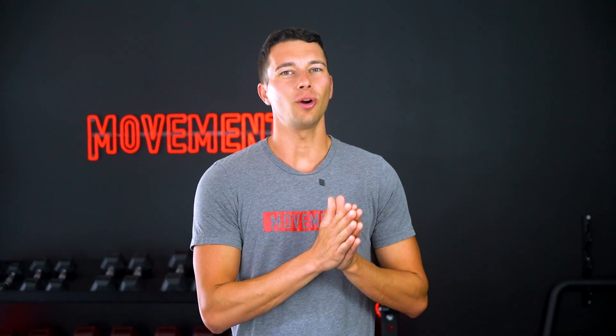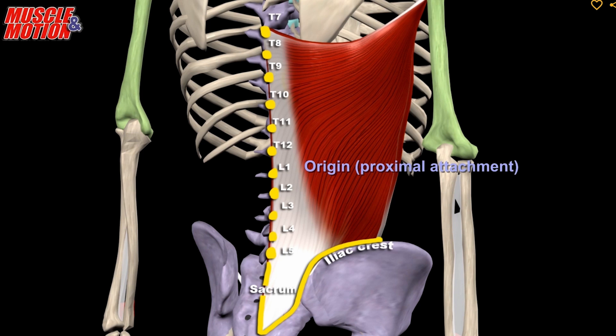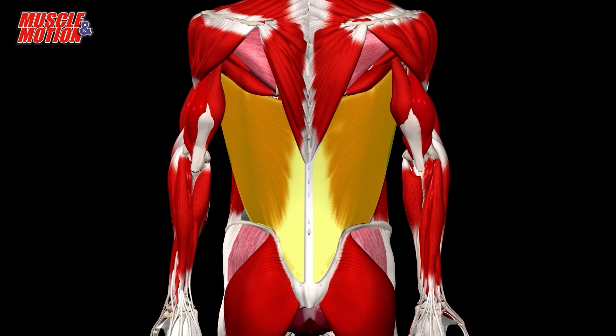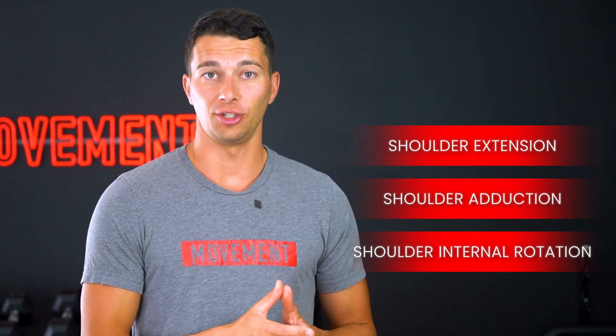Okay, so let's go ahead and start with the outermost layer, the big movers. These are muscles that you've probably heard of, but may not know every function of. So let's start with the latissimus dorsi. The lats originate from the thoracolumbar fascia, iliac crest, and lower ribs, and they insert onto the humerus. This creates a really wide, fan-shaped muscle that covers a lot of the back. The lats perform three different movements: shoulder extension, shoulder adduction, and shoulder internal rotation.